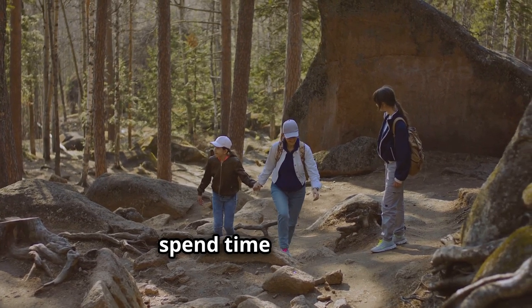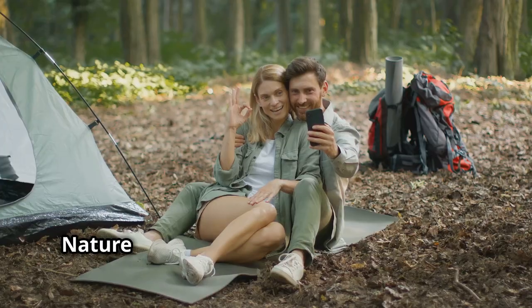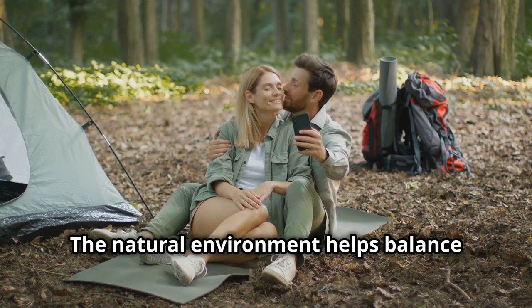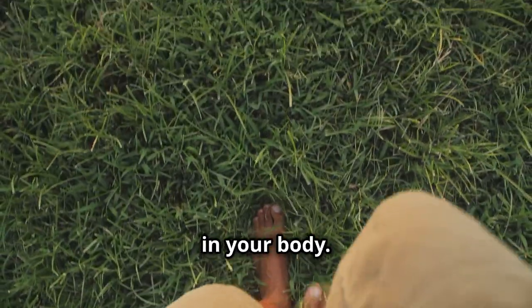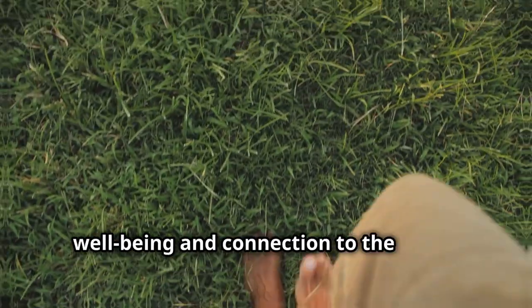Most importantly, spend time in nature. Nature has a calming effect, helps reduce stress, and provides the best EMF protection by helping balance your body's energy. Walking barefoot on the earth — also known as grounding — helps neutralize excess electrical charge in your body. This practice can enhance your overall well-being and connection to the earth.